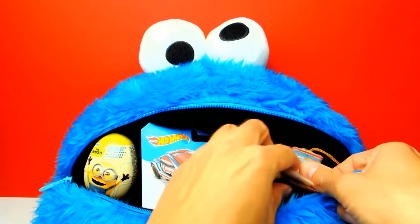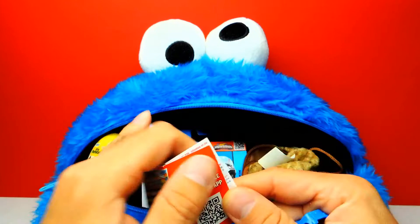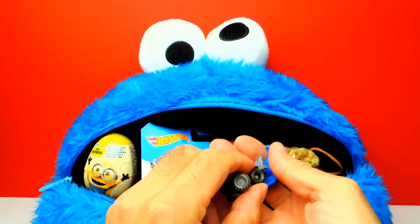Let's see what we got. I think it looks like a little truck, a Monster Truck. But at first, let's have a look into the Flyer and find out what we got. Yeah, it's a Monster Truck. It's available in green, orange and blue. And it seems like we got the blue one. Look, a blue Monster Truck!